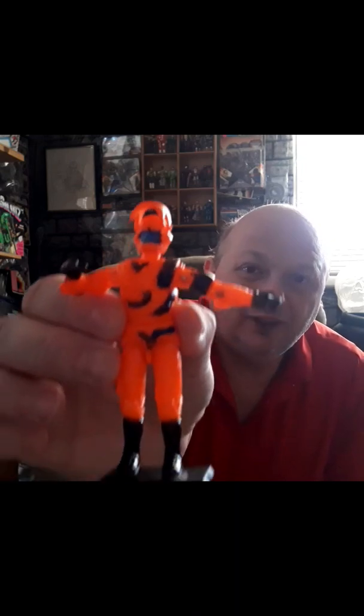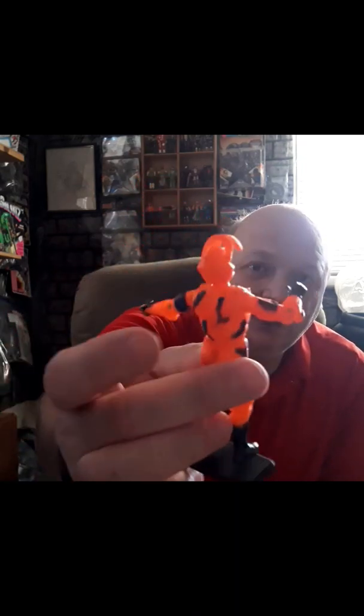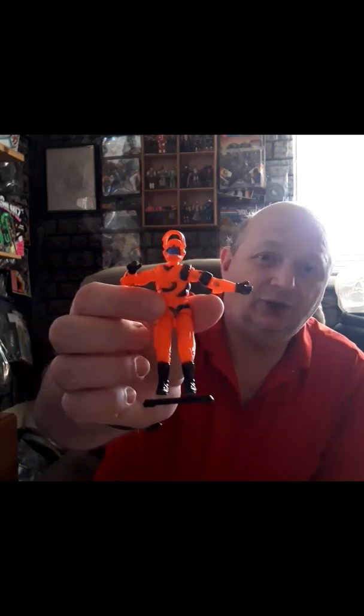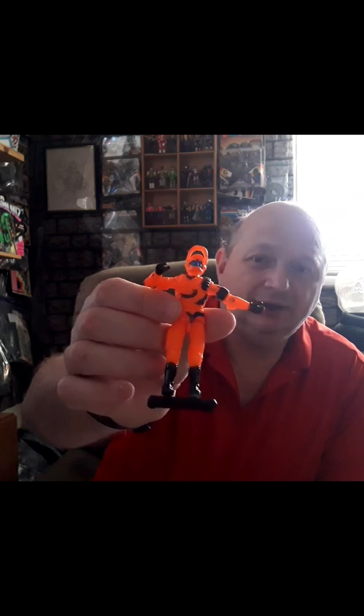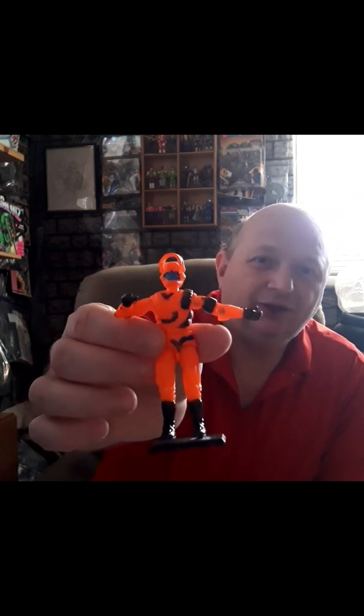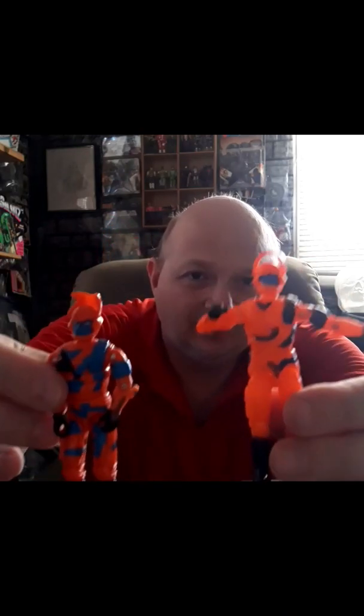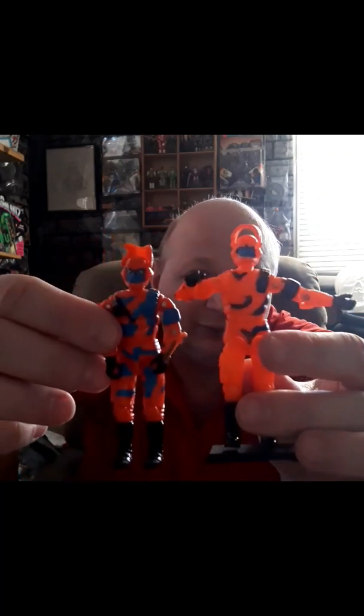Before I get into the rest of the review, I just want to show you an Alley Viper I'm working on customizing. This was the Ghost Alley Viper — it had no paint applications on it, so I decided to paint him up. He is definitely a brighter color than the original and almost translucent-looking with the paint, but I like how he's turning out. You can never have a bad Alley Viper.